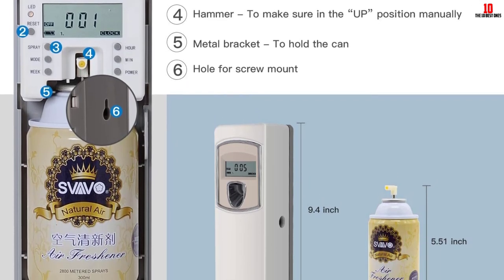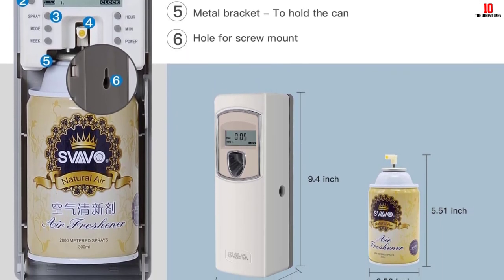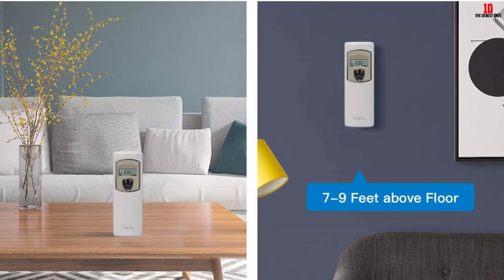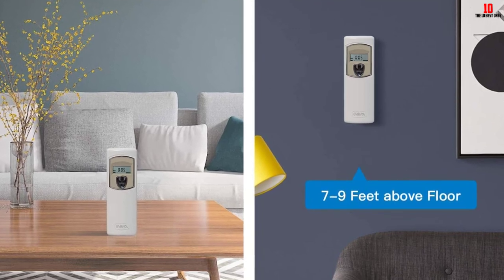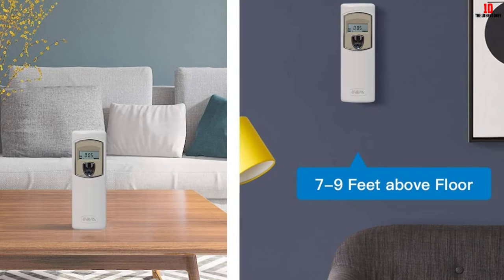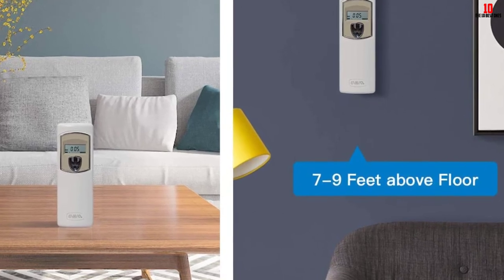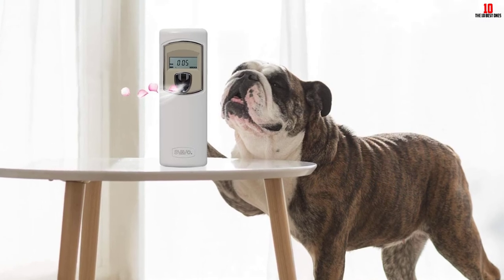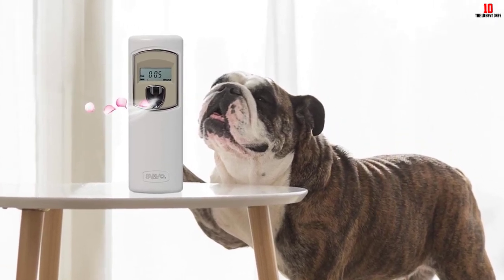It uses two AA batteries that operate for a long duration. Installing this dispenser is very simple — you can wall mount it or allow it to stand freely. It comes with screws to ensure easy installation, and it has a warranty of one year.